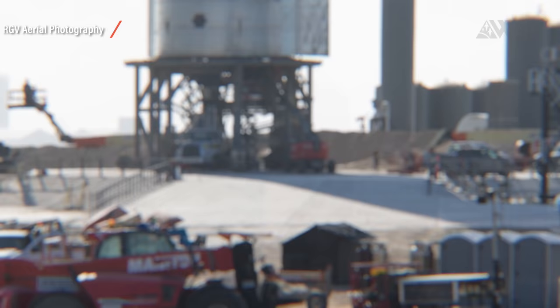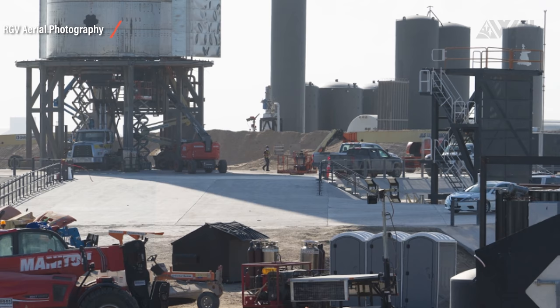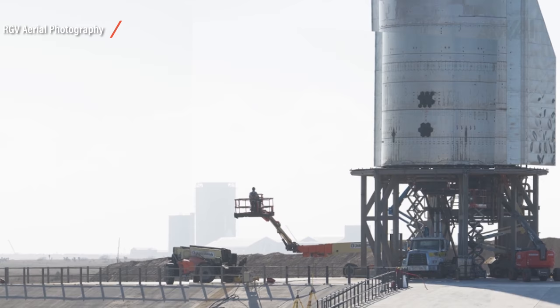Further to the right, we see test pad B and next to it the construction site in the distance. Then, of course, test pad A with Starship SN 10 on it and the current fuel farm behind it.